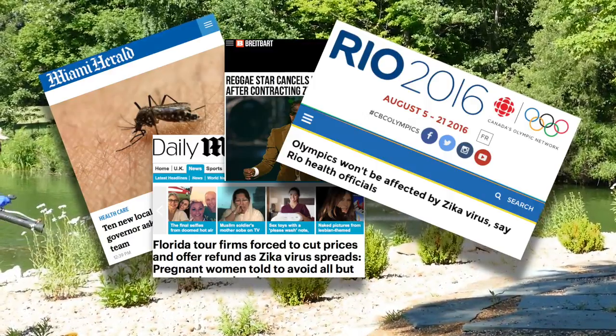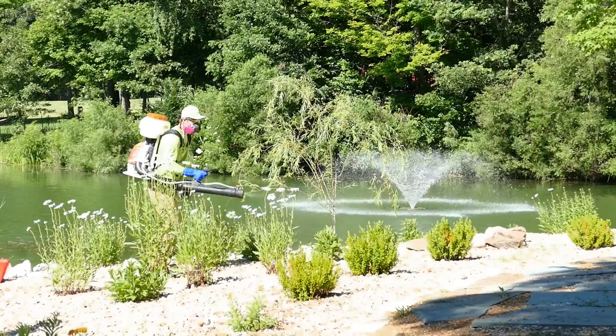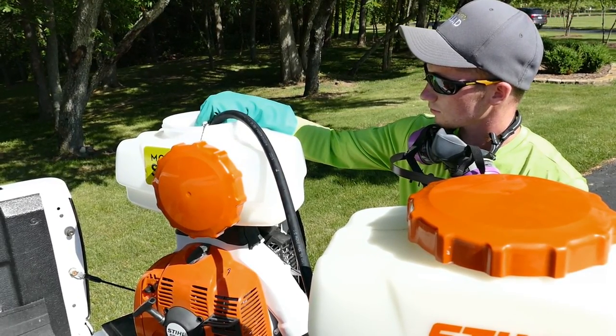Both of these mosquitoes tend to be very short-range flyers — usually no more than a quarter of a mile, maybe a half a mile. And so what you do on your own property and around your neighborhood, what your neighbors do, can make a huge difference in the number of these mosquitoes and the likelihood of being bitten.